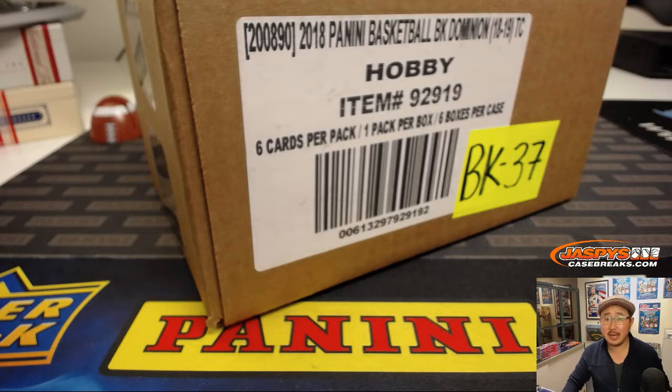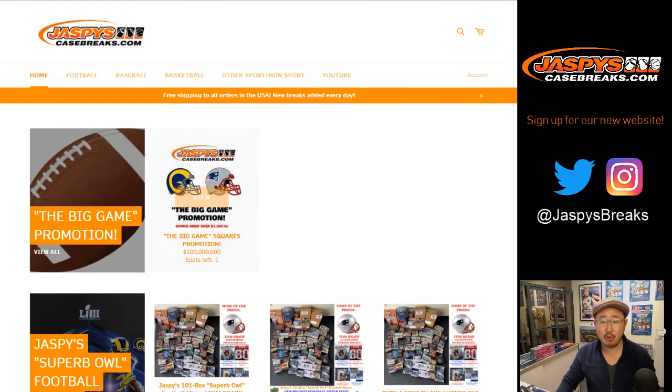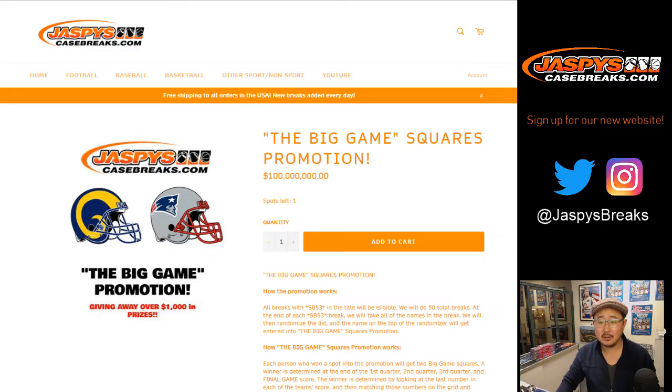We've got new basketball coming in next week — Donner's Optic Basketball — so keep an eye out for pre-orders. Maybe tonight; I think Nick threatened to do some pre-orders tonight. Also, if you look at the title of the screen, this is an SB53 break. You have a chance at an SB53 promo square — all the details on jazbeescasebreaks.com.